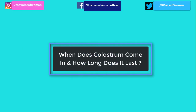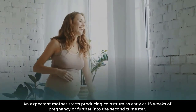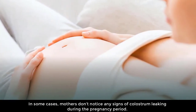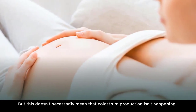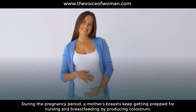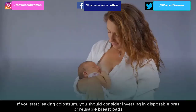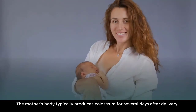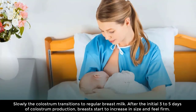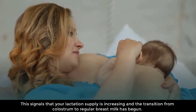When does colostrum come in and how long does it last? An expectant mother starts producing colostrum as early as 16 weeks of pregnancy, or further into the second trimester, so you may see colostrum leaking from your breasts before your estimated due date. In some cases, mothers don't notice any signs of leaking during pregnancy, but this doesn't necessarily mean colostrum production isn't happening. The mother's body typically produces colostrum for several days after delivery, then slowly transitions to regular breast milk after the initial three to five days. Breasts start to increase in size and feel firm, signaling that lactation supply is increasing.